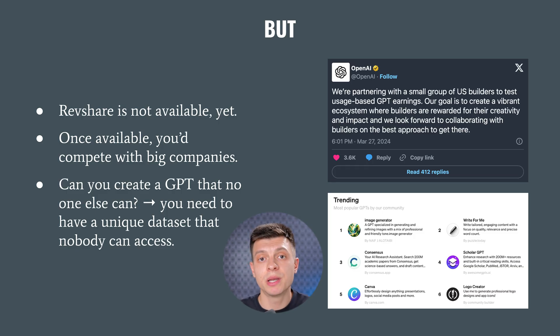No easy money would be available when the whole world is talking about it and pretty much everybody can build a custom GPT using natural language. It seems the only way to make money from GPT Store, at least for now, is if you can build a custom GPT that no one else can — and for that you need access to a unique dataset that nobody else can access. It is a very rare situation. Probably 99% of us wouldn't be able to build such unique GPTs.